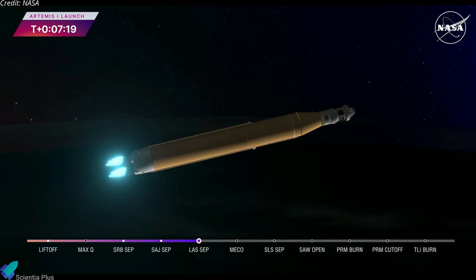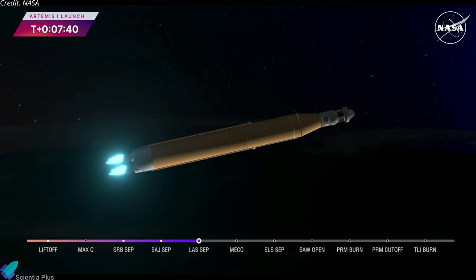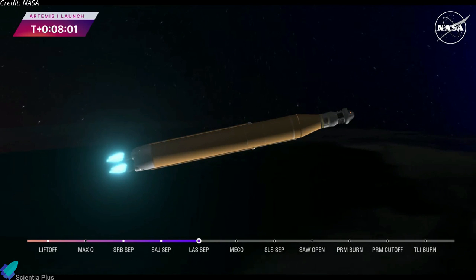As we prepare for main engine cutoff, the four RS-25 engines are beginning to throttle down. Thirty seconds now until core stage main engine cutoff. All four engines continue to throttle down. Now seven minutes 45 seconds into the flight, traveling over 16,000 miles per hour. Continuing to hear good calls here in Mission Control Houston. Standing by for core stage main engine cutoff.